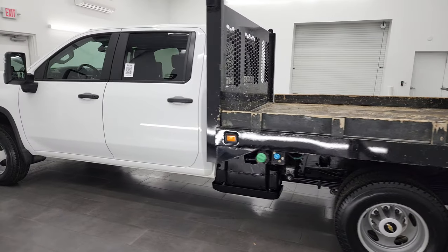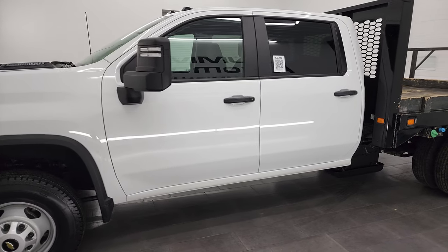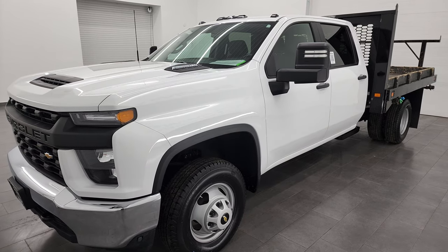This 2020 Chevy Silverado 3500 has the 6.6 liter Duramax diesel engine, paired up with the Allison 10-speed heavy duty transmission.